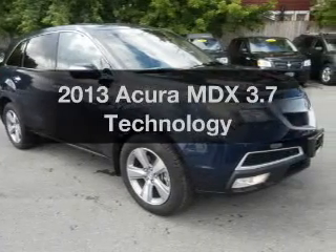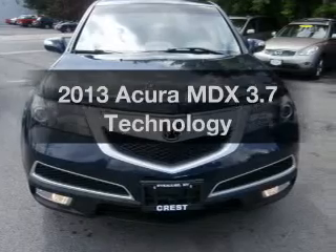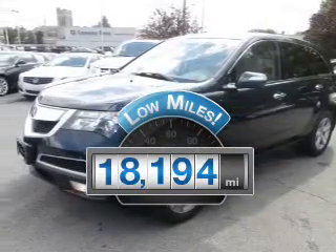Imagine yourself in this 2013 Acura MDX. This is the set of wheels you've been looking for. Why worry about high mileage? Choosing a ride with lower mileage is the right choice for your busy life.